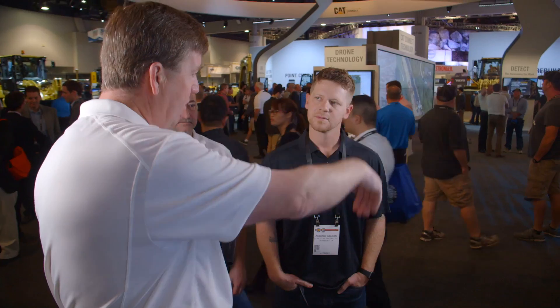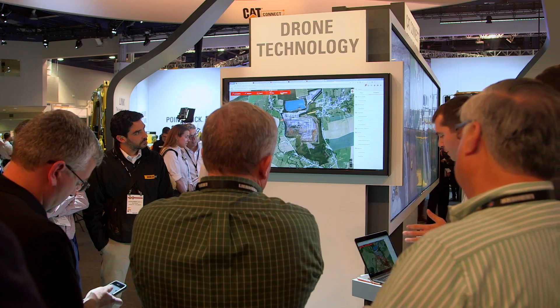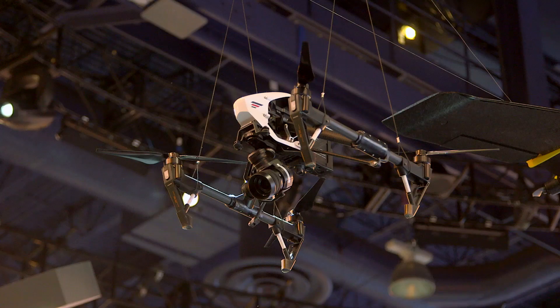Caterpillar measured tire pressure, used technologies like Eco Mode and engine idle management, and did a full production study, which included a drone analysis and eventually adjustments to haul roads.